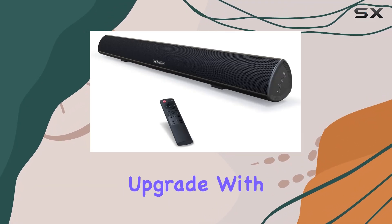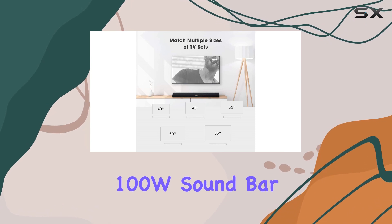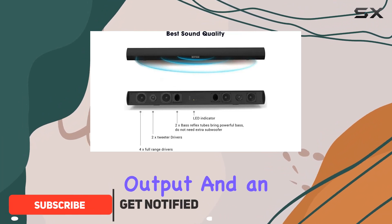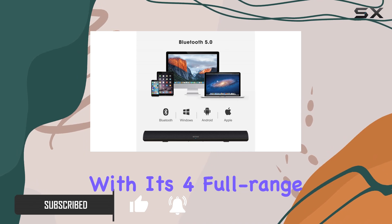Experience a cinematic audio upgrade with the Best As An S65 20 40-inch 100W soundbar. This upgraded version boasts high sensitivity, a powerful 100W output, and an enhanced remote control for a truly immersive audio experience.